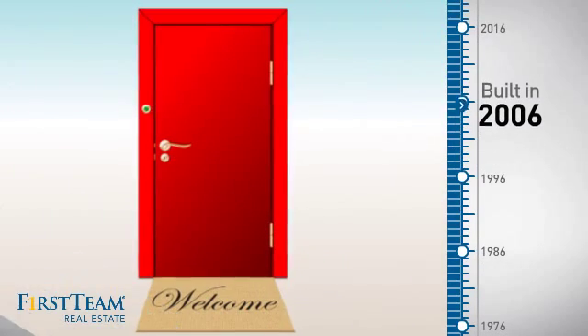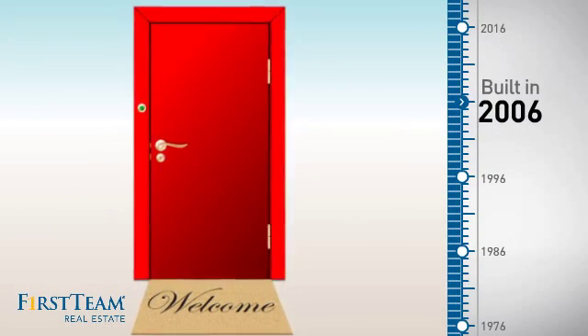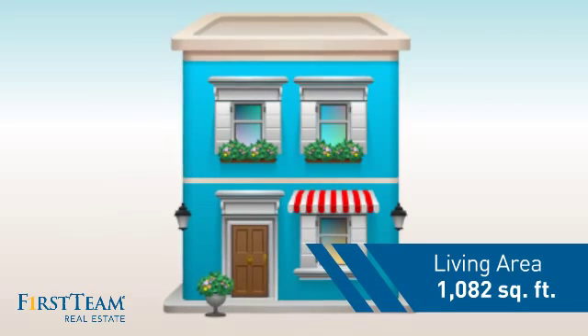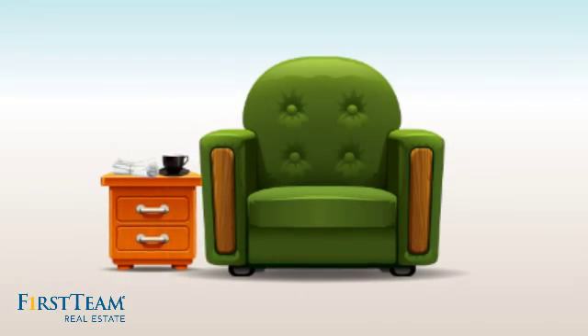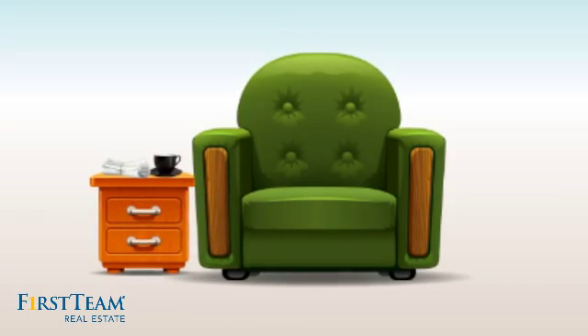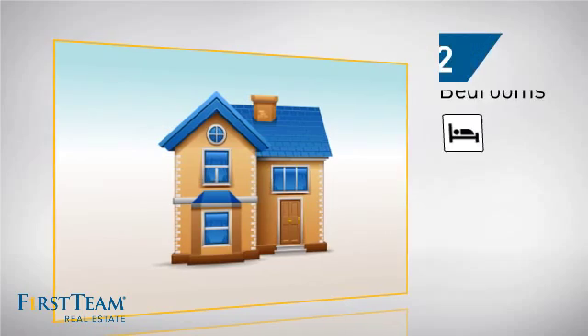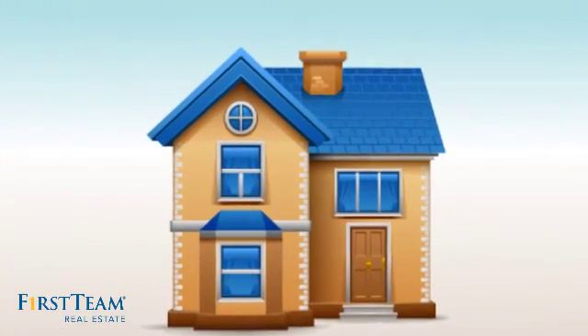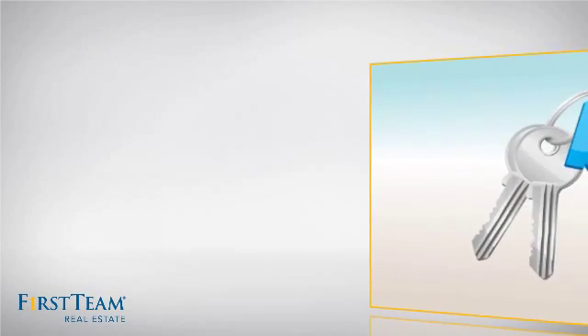This property was built in 2006 and features over 1,000 square feet of living space, giving you a spacious layout to play host or kick back and relax after a long day. Inside, you'll find two bedrooms so you always have a private space to come home to, as well as two bathrooms.